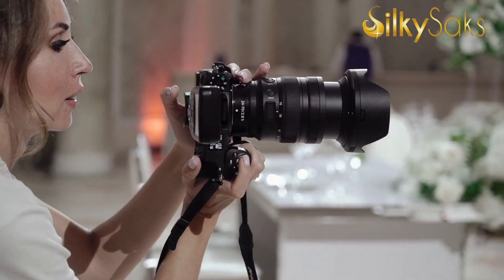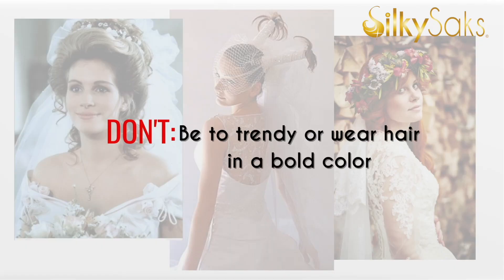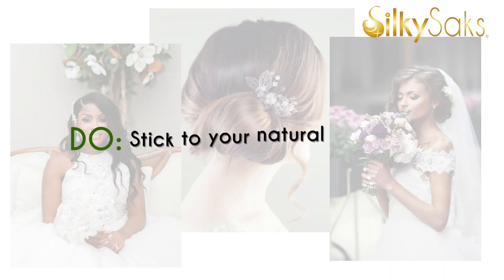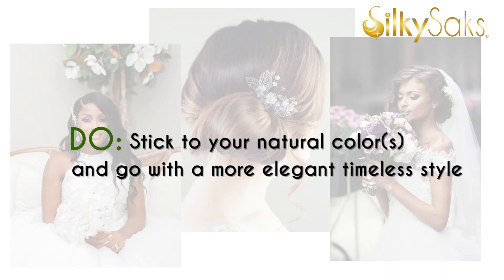With so many pictures being taken on that special day — your official photographer plus everyone else in attendance with a camera — you really want to look and feel your best. So don't do anything too extreme. Stay away from wig styles that are super trendy or really bold colors unless you rock those colors all the time naturally, because your spouse wants to see an enhanced version of you on that day, not somebody totally new.